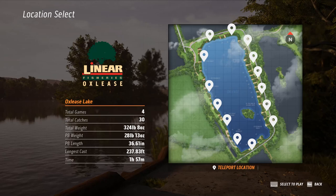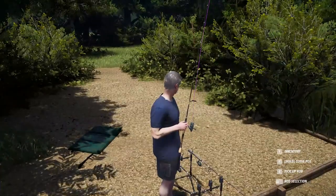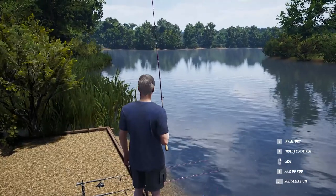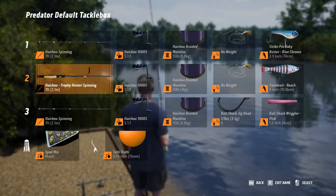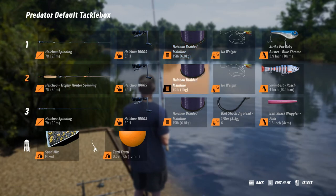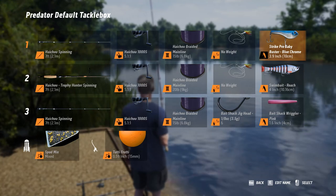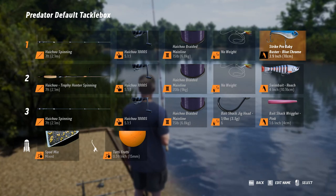I have my predator tackle box and I've mixed things up a little bit. What you start with is like 10 pound test — that's not going to catch a whole lot of big predators. I did purchase a Hi-Chu Trophy Hunter spinning rod and that's what I'm primarily using. I went up to 15 pound test except for one; I've got 20 pound on that one. I did purchase the swim bait roach and it's been very useful. This little blue chrome crankbait is great for catching perch.